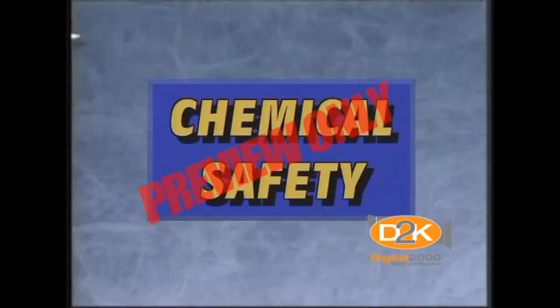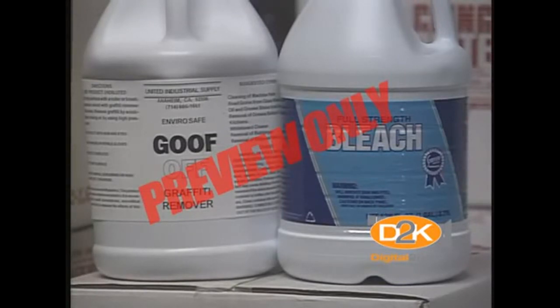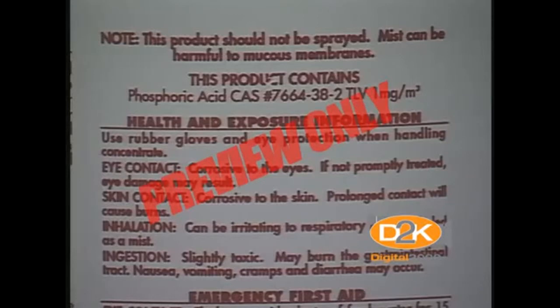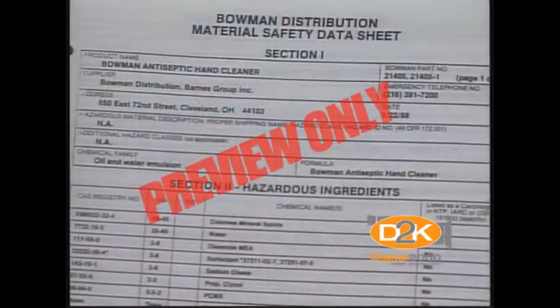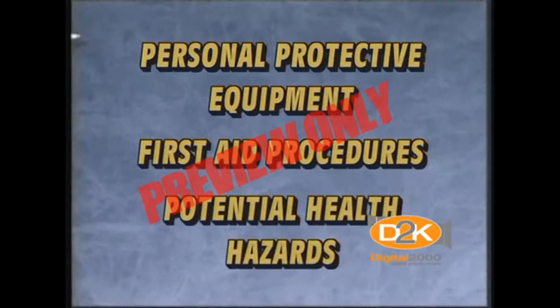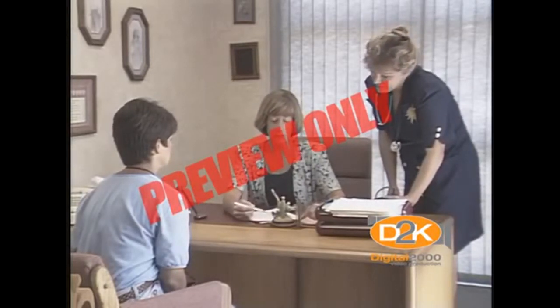Chemical safety, believe it or not, is a concern in the office environment. Quite often we use these same chemicals in our homes and don't think too much about them, but they can be hazardous. The best advice is to read and follow the instructions and warning labels printed on the chemicals before using them. Simple chemicals such as cleaning supplies, copier toner, and other potentially hazardous materials can be found in almost every office. Your employer maintains a list of these chemicals with a Material Safety Data Sheet, or MSDS. These MSDSs are supplied by the chemical manufacturer and contain technical information about a particular chemical, including personal protective equipment required, first aid procedures, potential health hazards, and other information. If you want more information about a particular chemical, ask your supervisor for the MSDS for that specific chemical or substance.